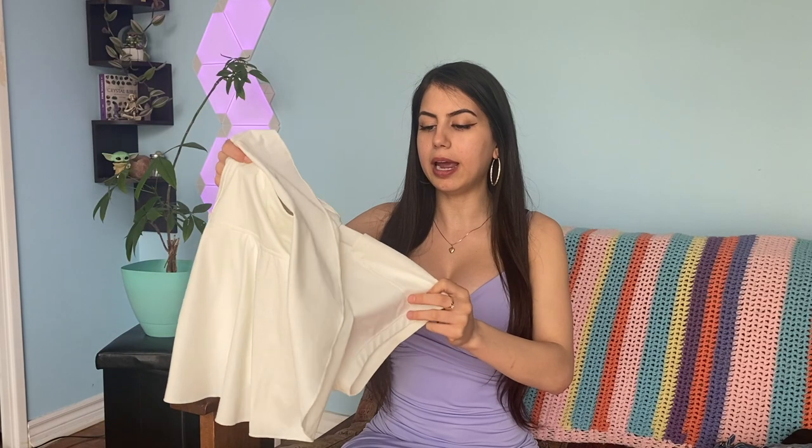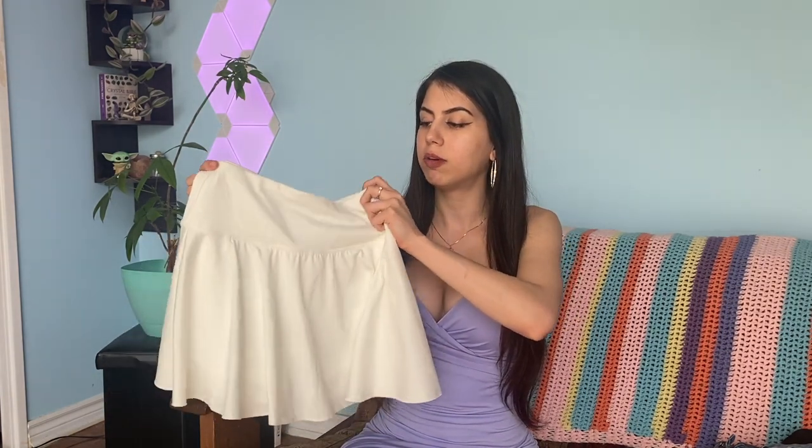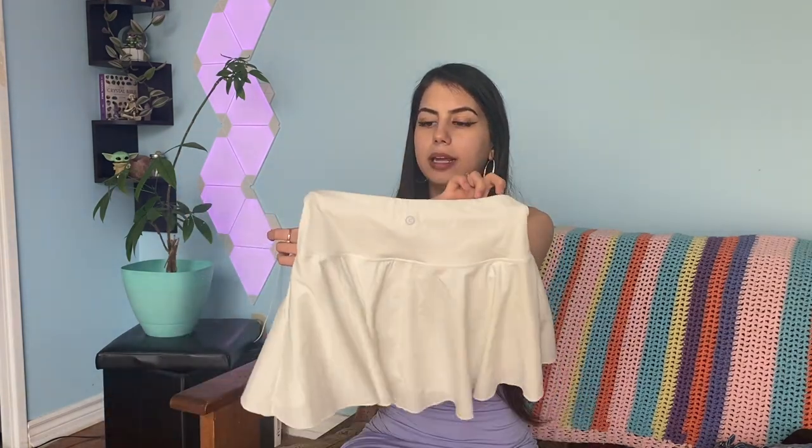The skirt is honestly so pretty and flowy. Underneath it has built-in shorts, and those shorts have a pocket for your phone, which I absolutely love — it means I can put everything in my pockets instead of bringing a purse on summer walks. I usually wear this outfit for walks around my area and grocery shopping. These are just comfortable day-to-day outfits.